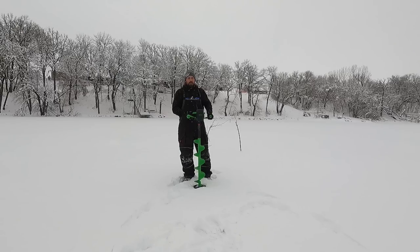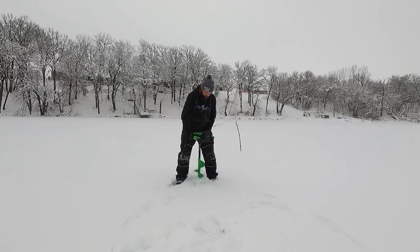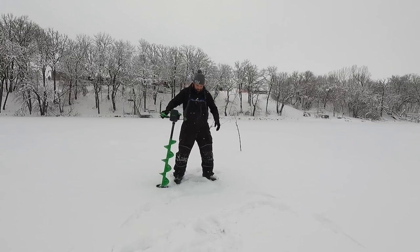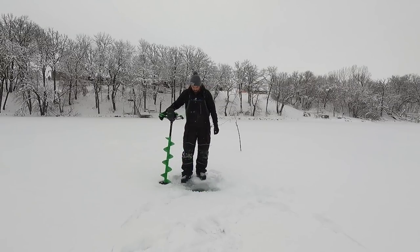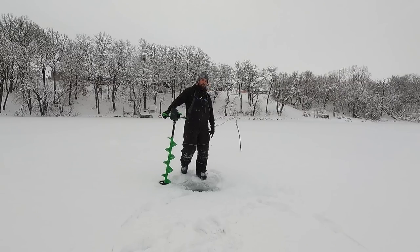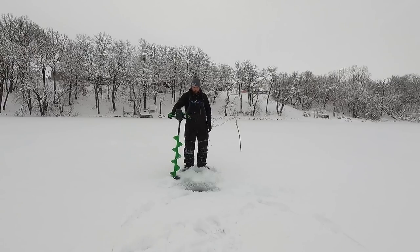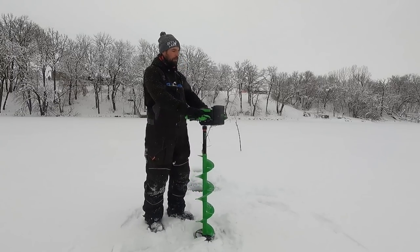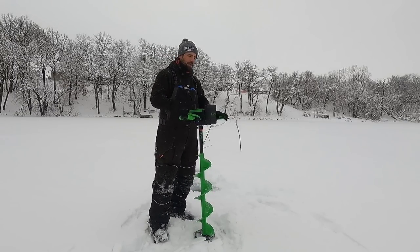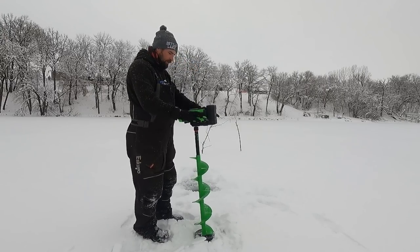I've only drilled a couple holes with it and I am beyond impressed. Let's cut a hole with it quick. Ready? How long did that take? Less than a millisecond, you guys. That was so fast. Oh my gosh. There's quite a bit of ice here too. I'm going to cut one more just to show you guys how fast that was. There you go. This thing eats ice like two and a half inches per second. It's ridiculous. I think it's 2,000 inches of ice per battery — 1,600 or 2,000. Don't hold me to that.